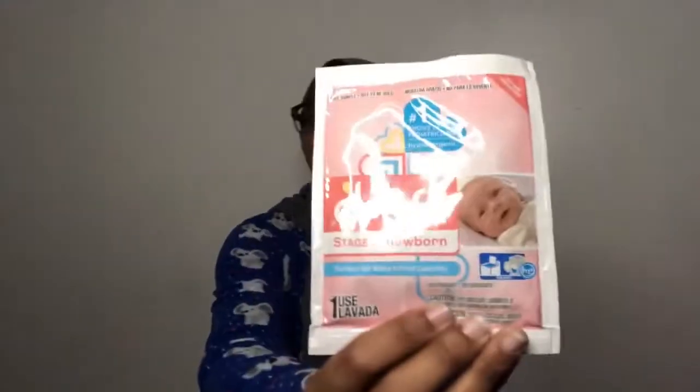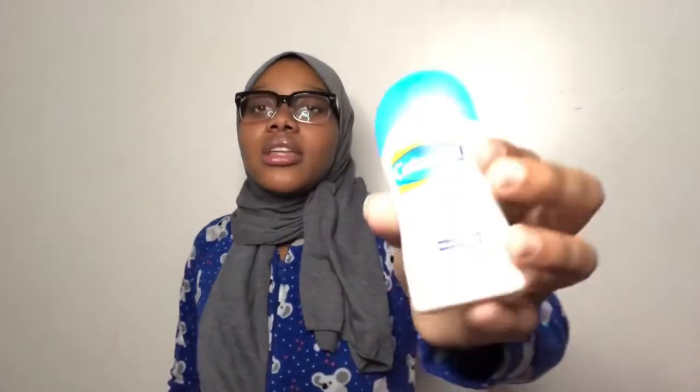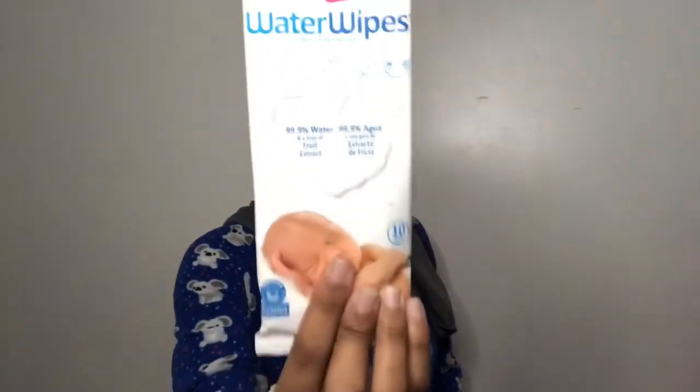We have the Drift brand detergent for newborns, and then a pacifier by Mam — small and lightweight for newborns. There's also a wash and shampoo by Cetaphil, a Baby Dove tip-to-toe wash, a Dr. Brown's baby bottle, and then water wipes — ten water wipes.